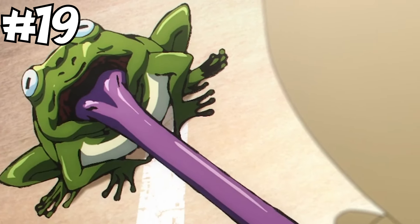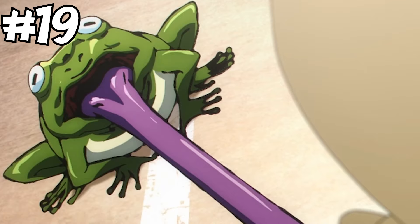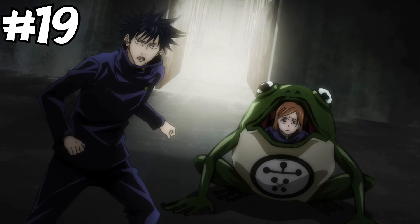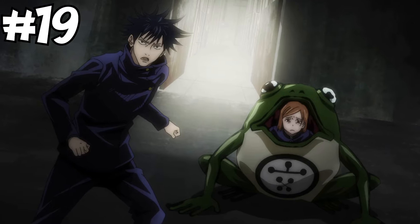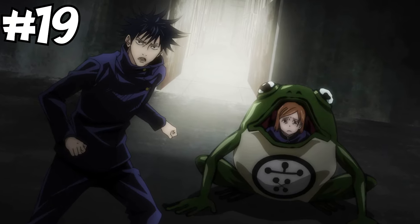At number 19, I'm putting Megumi's Toads, because all they really do is croak and stick their tongue out. Don't get me wrong, they're definitely useful for saving yourself and someone else from harm, but they just haven't really got the offensive, defensive, speed, or utility potential to be any higher up on the list.